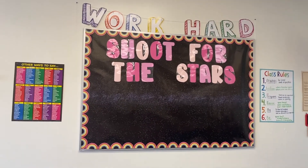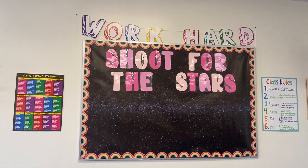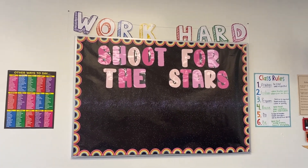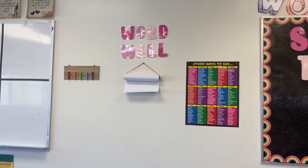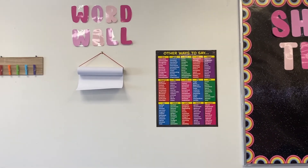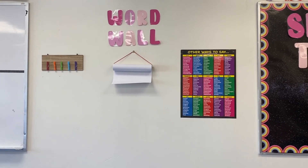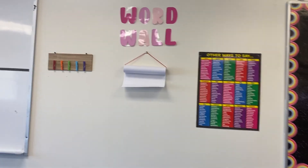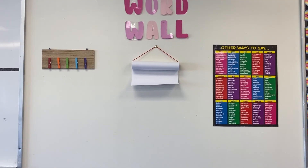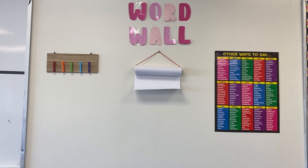I'm not sure where I got the 'work hard' little banner on the top — I want to say Michael's, but I'm not sure. And then I actually Cricuted the letters 'shoot for the stars.' I became a little Cricut-er again this year. Then on this side we have my word wall — I Cricuted the letters as well. I have the same poster from last year, just synonyms to common words that they use all the time, which is helpful for students who like to use 'good' or 'bad' — it gives them different words. This is where my words for each chapter will be. Since my kids are not in the building, I'm going to put a positive or motivational quote just to give some vibes over here.